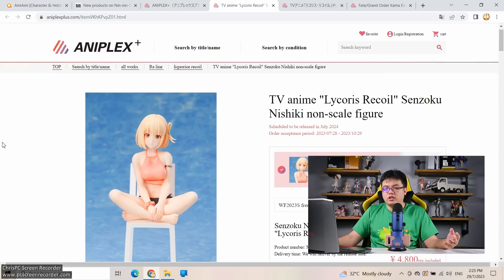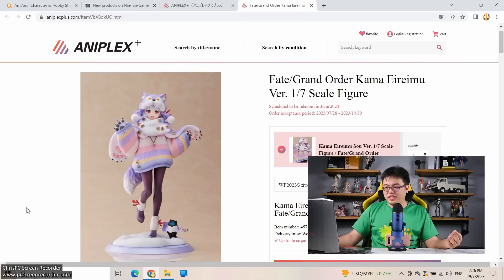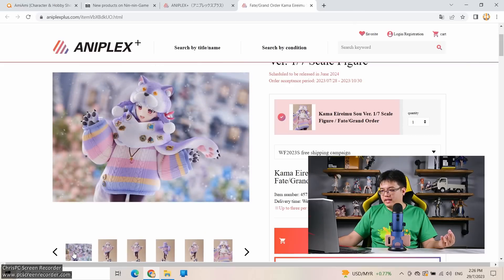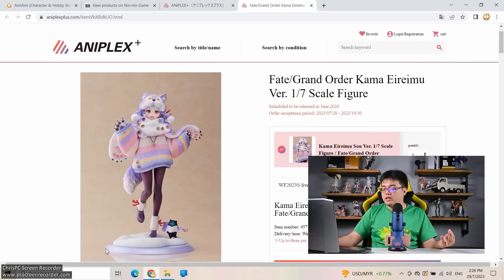The last figure: a 1/7 scale of Kama in portrait dress version from FGO — not made by AnyPlus but by Clayz — at 23,800 yen, which is reasonable for a 1/7 scale. I'm going to get one after release rather than pre-ordering, but I'm keeping an eye on it. At least you're getting a proper base rather than a plain disc. This is a must-have for me this week. And that's all for anime scale figures on pre-order this week — so many, I'm exhausted. But we still have third-party resin figures to cover.